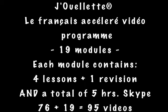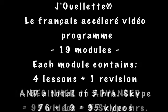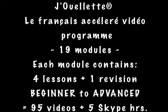The entire program contains 76 lessons and 19 revisions, a total of 95 videos and five one-on-one Skype classes.